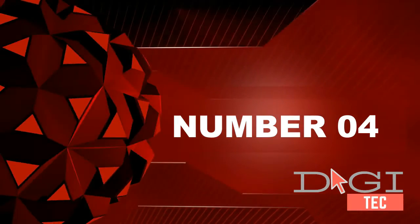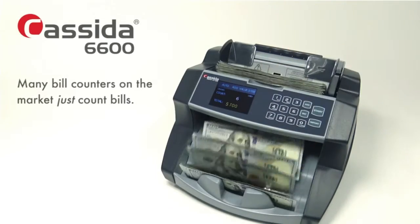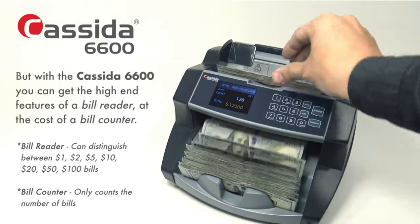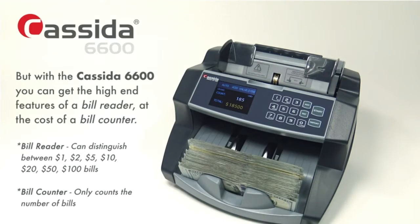Number 4. Efficient and reliable, advanced money counting with blazing speed — up to 1,400 bills per minute — and counterfeit detection for an all-in-one cash processing solution.